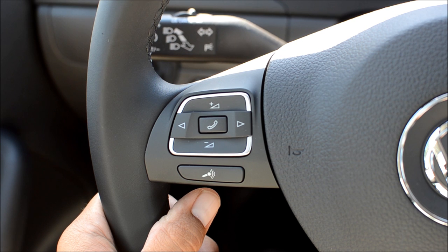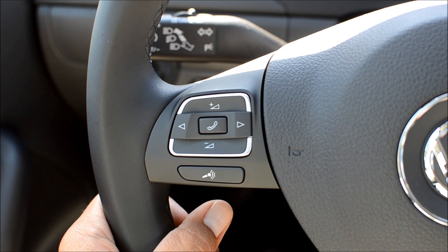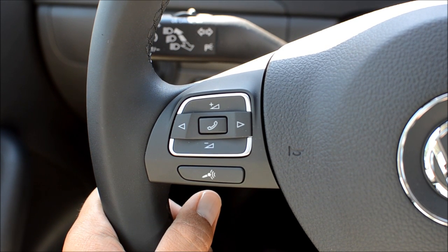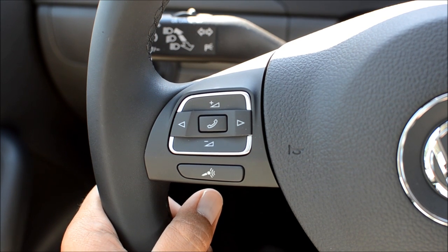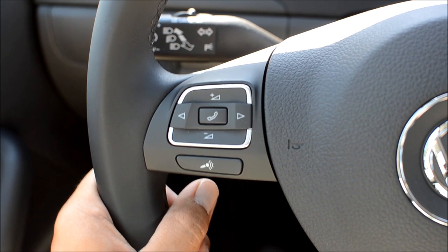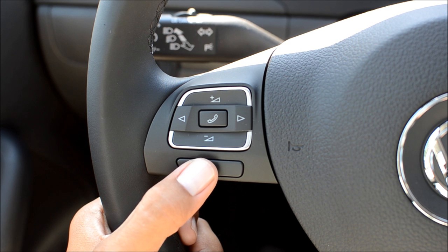Some vehicles also have it mounted up on the top of the headliner, by where the sunroof controls or the dome light is. There are two different options: you can dial by number, or you can dial by name as it synchronizes with the phone book on your phone. As a side note, you can also switch over to the Bluetooth audio by using this and just saying 'music.' I'm going to show you the phone controls though, and first show you dial by number.